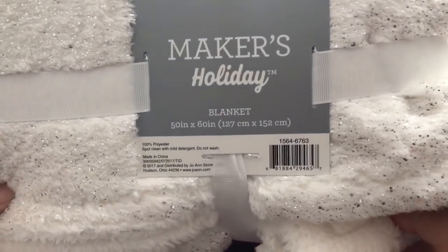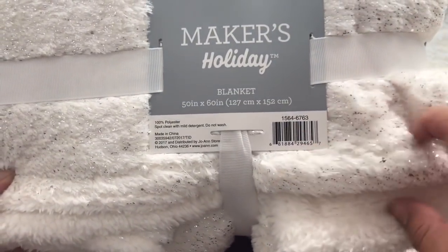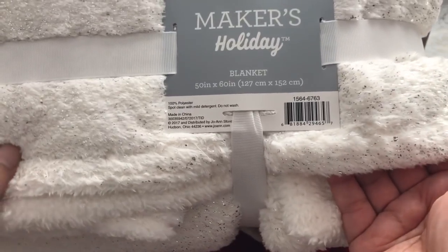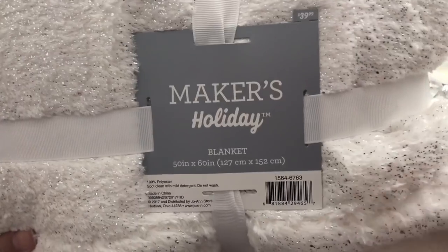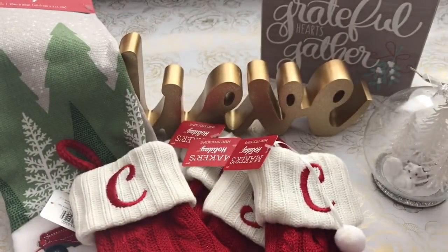And lastly, I got this beautiful fluffy blanket. It has a little bit of foiling in it — polyester — but this one was 50% off. So these are my Joann's finds.